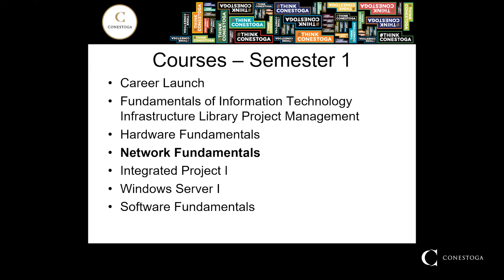Network Fundamentals. Identifying and troubleshooting basic network issues is an essential skill required by anyone working in an IT department. Students will cover many topics including inter-networking fundamentals, Ethernet LANs and switches, IP addressing, subnetting, and network security.